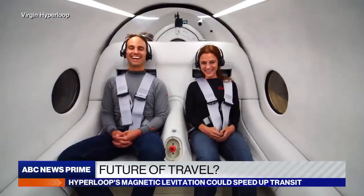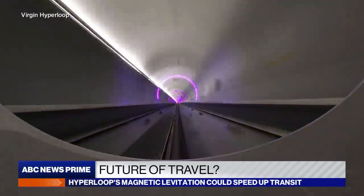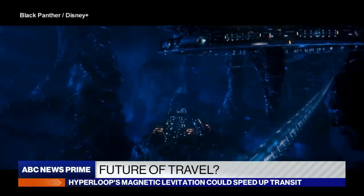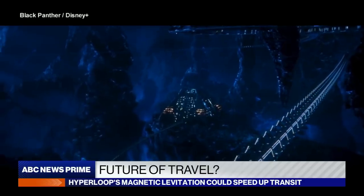That was so good! What kind of looks like a ride on Space Mountain is actually a type of futuristic transportation — unless you live in the fictional country of Wakanda.